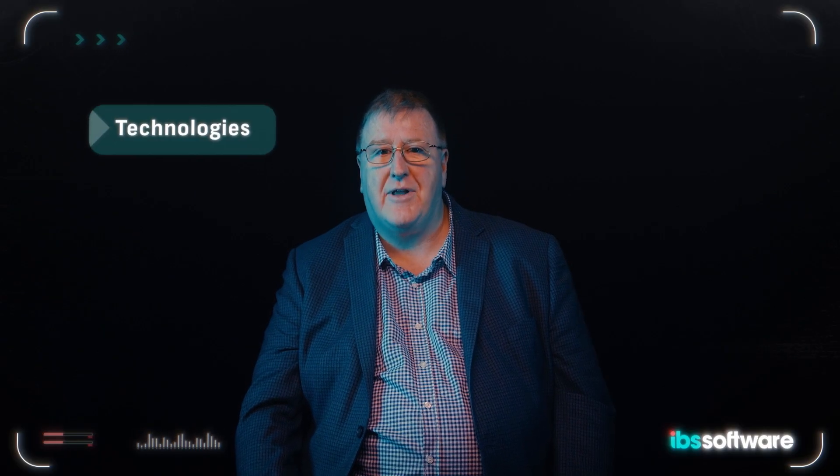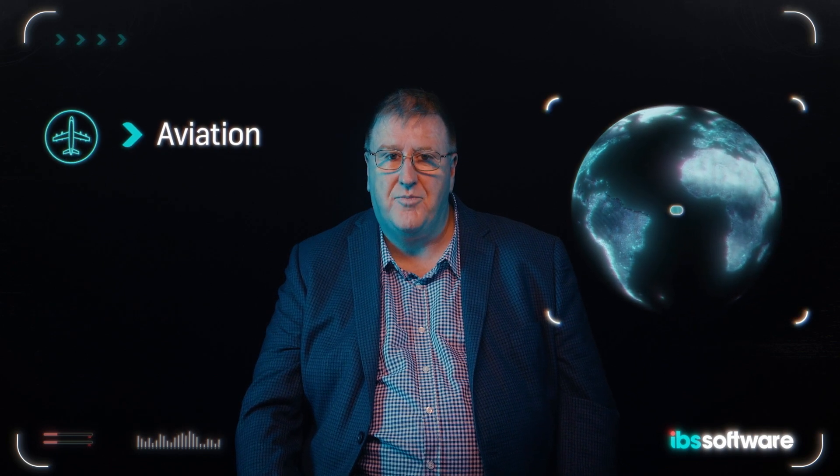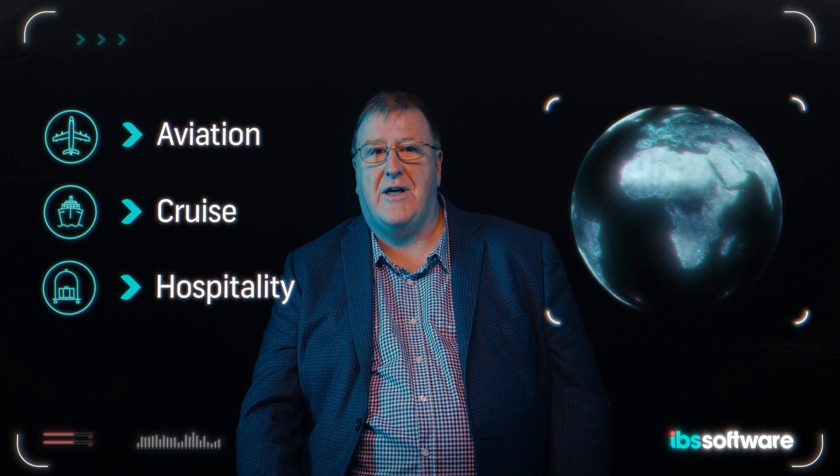Hi, my name is Chris Branigan and I'm the CTO of IBS Software. I want to briefly talk to you today about the technologies, languages, infrastructure and tools that we use to build a range of products that are being used globally in the aviation, cruise and hospitality industries.